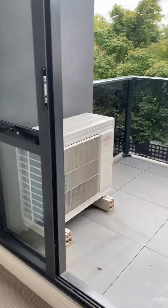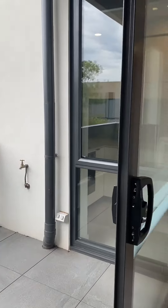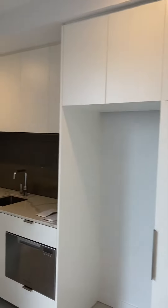It has its own private balcony — great to pop tables and chairs out there and have your morning coffee. There's also lots of cupboard space for storing your items.